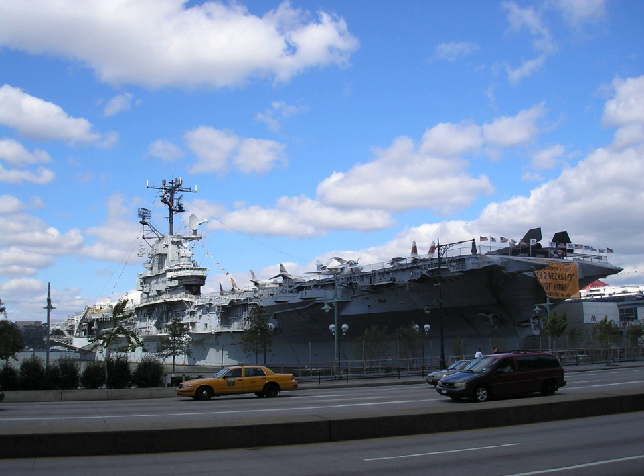USS Edson, a Forrest Sherman-class destroyer, was displayed at the Intrepid Museum from 1989 to 2004. The Edson was returned to the United States Navy and is now on display at the Saginaw Valley Naval Ship Museum in Bay City, Michigan. In 2001, Intrepid served as temporary field headquarters for the Federal Bureau of Investigation as it began its investigation of the September 11 attacks.